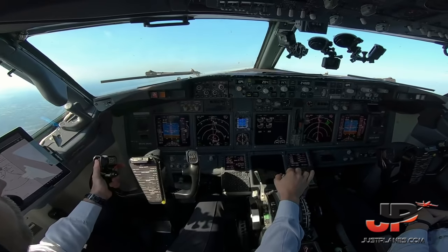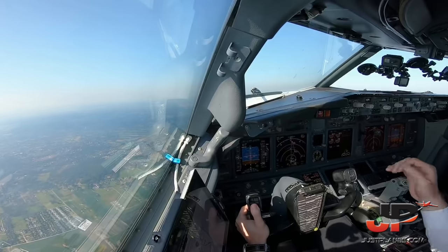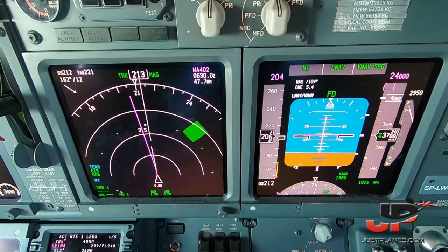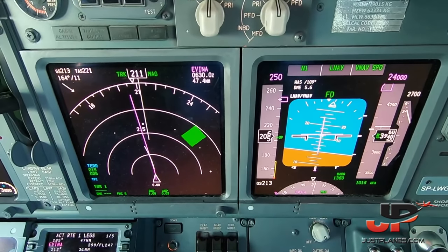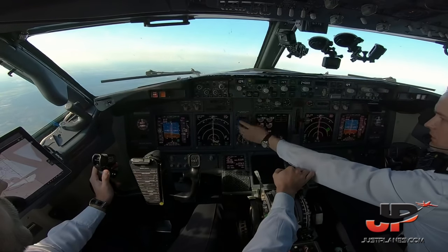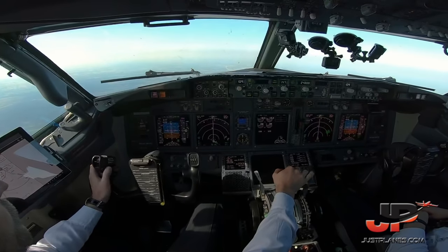Direct to Avena — set direct to Avena. Avena data confirmed, execute. Close speed window. Altimeter is standard — standby set, cross level 1-3. Checked. Adjust heading to track.